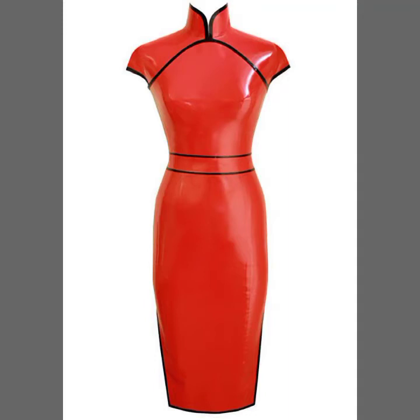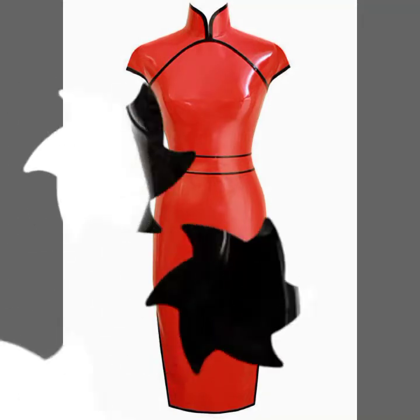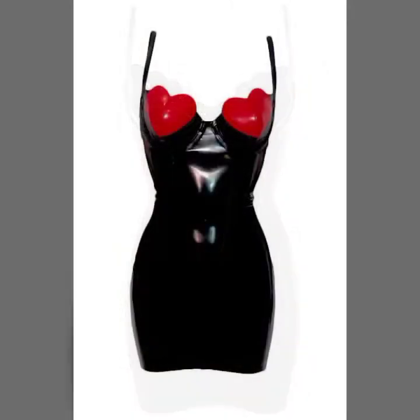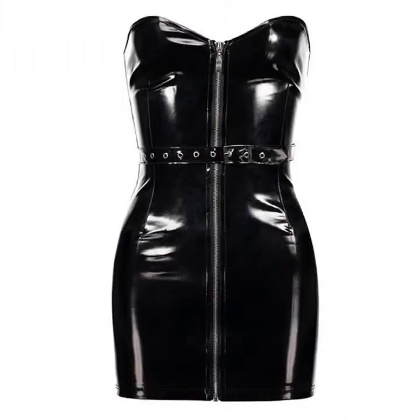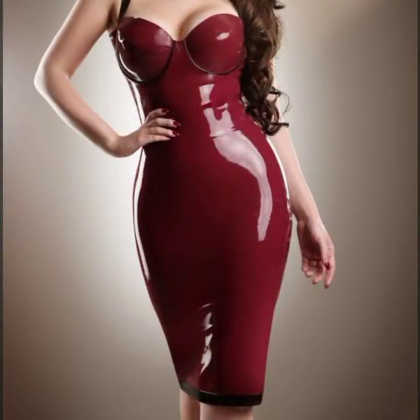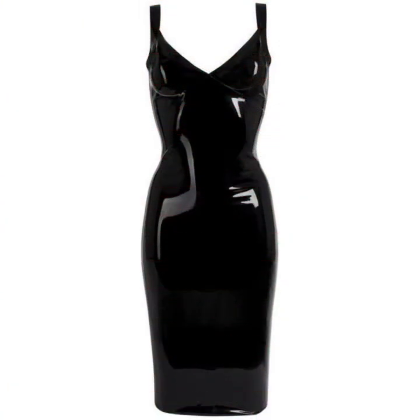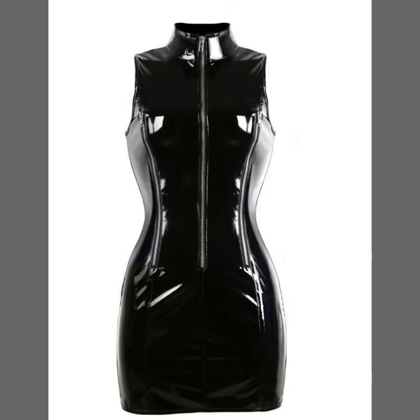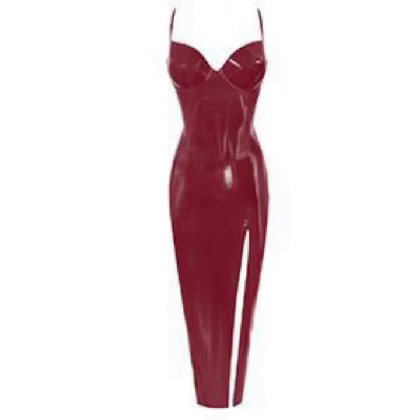Hello friends, welcome back to my channel. Hope you all are fine and doing well. Today I'm going to share with you the most demanding, stylish, stunning and eye-catching latex leather body cone dresses. These are very beautiful and very gorgeous dressings for those ladies and girls.